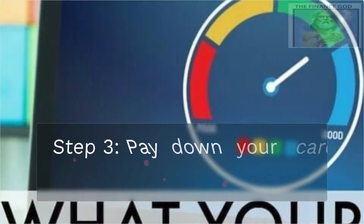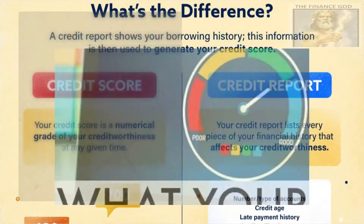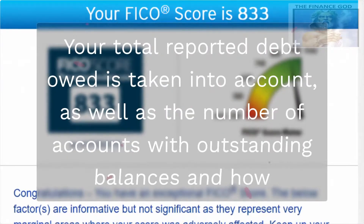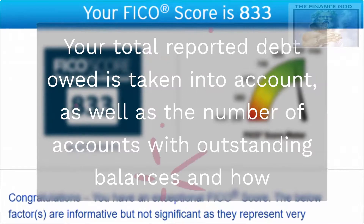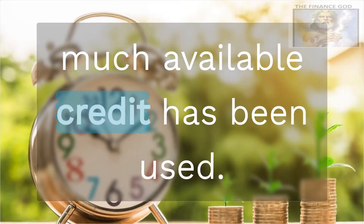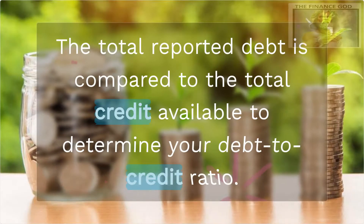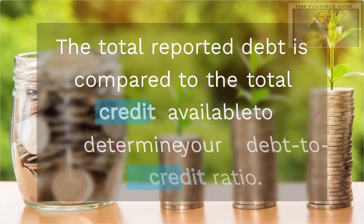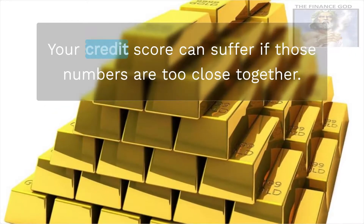Step 3: Pay down your card balances. The amount of debt you have is heavily scrutinized for your score. Your total reported debt owed is taken into account, as well as the number of accounts with outstanding balances and how much available credit has been used. The total reported debt is compared to total credit available to determine your debt-to-credit ratio, and your credit score can suffer if those numbers are too close together.